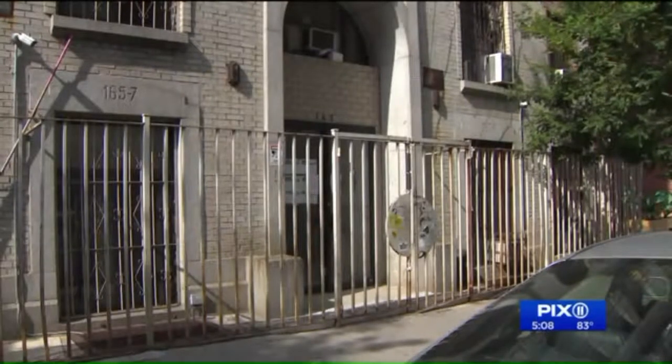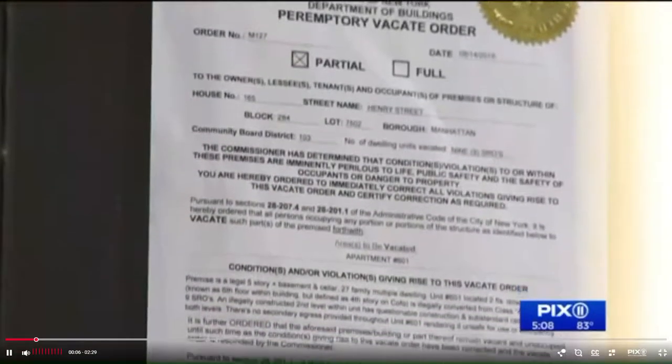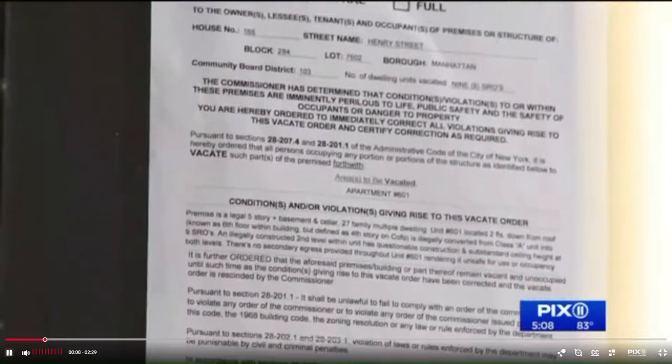A 911 call led city inspectors to this condo building, 165 Henry Street on the Lower East Side, and their disturbing, even shocking discovery.